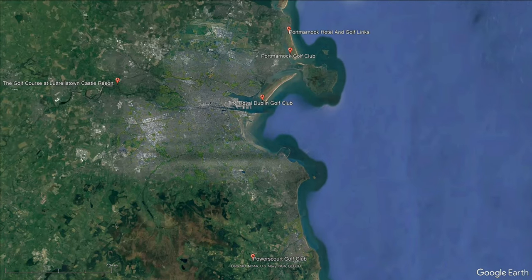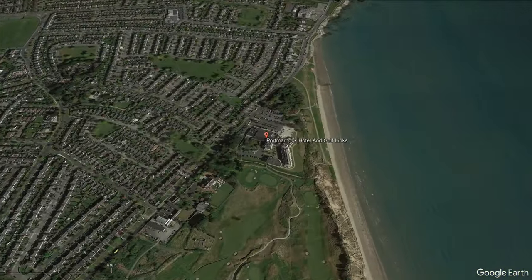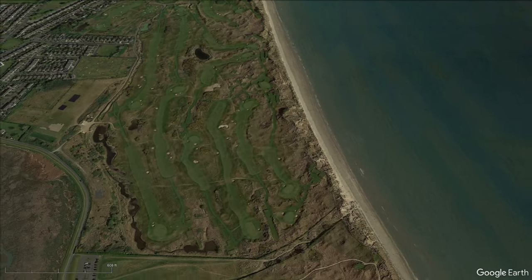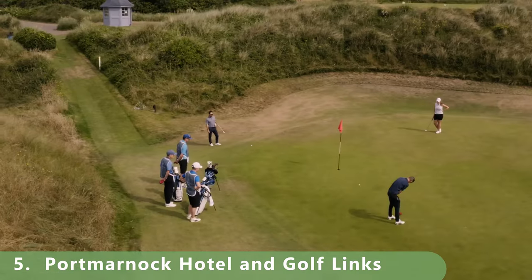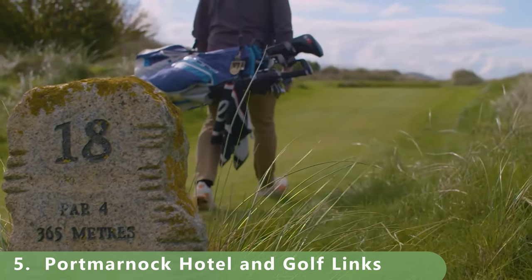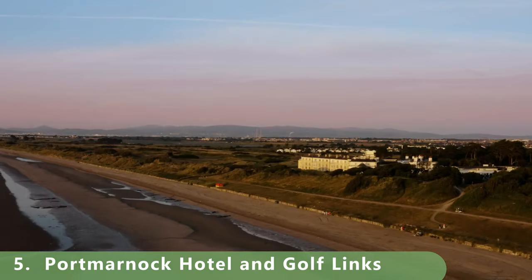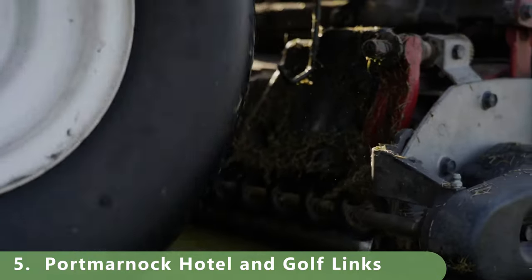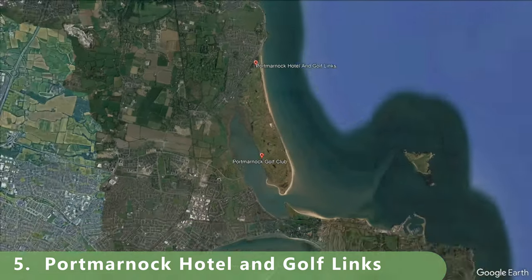Let's move on to number five — getting closer to the city and another one right on the water, getting into those links-style courses. This resort-style course stretches 6,514 meters with a par of 71, built in 1995 by European Golf Design. It has all the amenities and prices are around 90 euros to play — though golf gets more expensive over the years, so be mindful of when you're watching this.